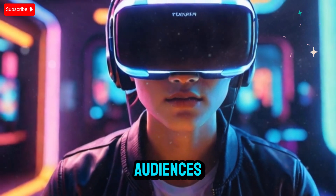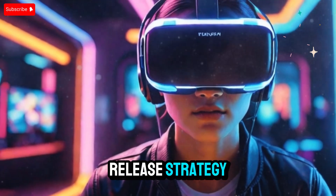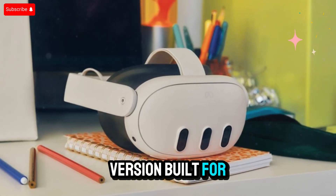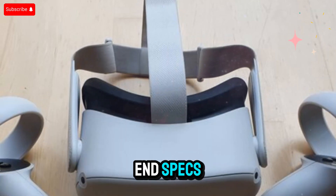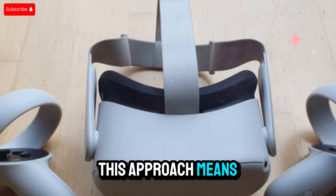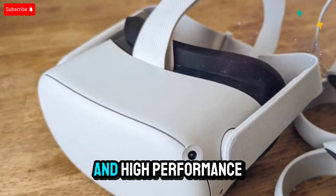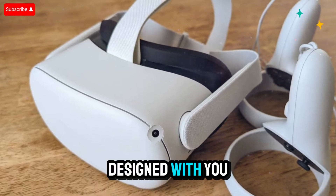Two versions, two audiences. What sets the Quest 4 apart immediately is its dual-release strategy. Meta is expected to launch two distinct models: one more affordable version built for casual users, and a more advanced model packed with high-end specs designed for enthusiasts and professionals. This approach means broader reach — whether you're dipping your toes into VR for fun, or pushing the boundaries with development and high-performance gaming, there's a version of the Quest 4 designed with you in mind.